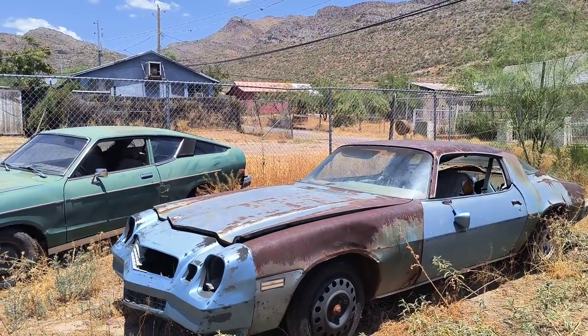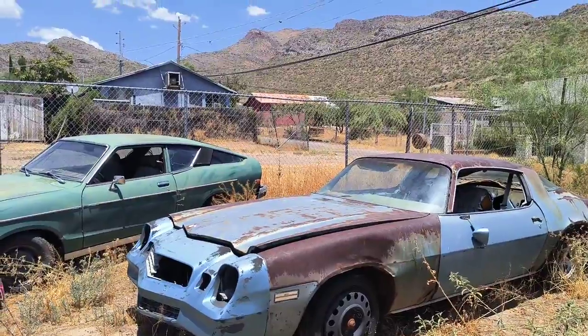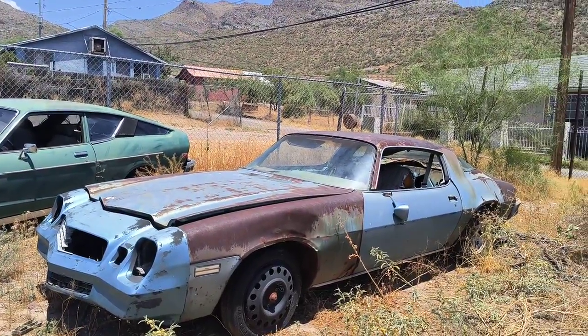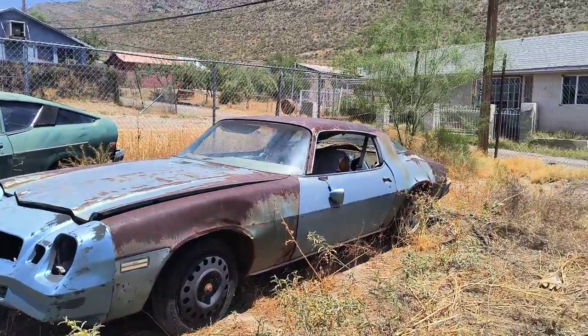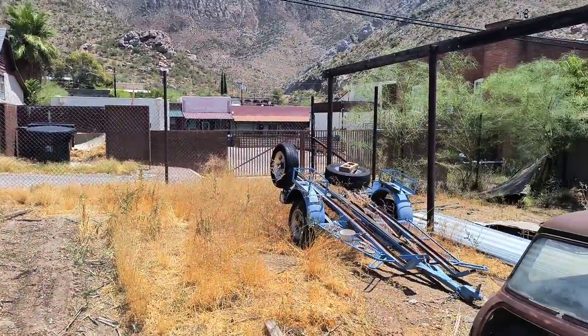It's July 2023. Here's a five-minute video of my superior storage car yard, whatever you want to call it.